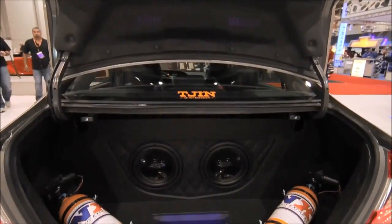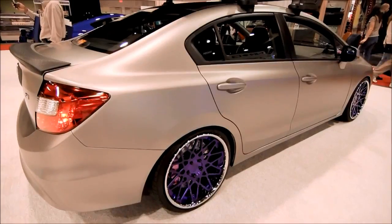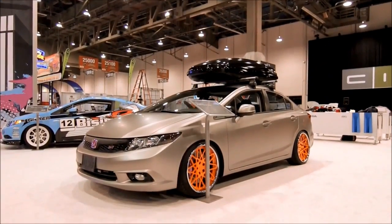You still need stroller space, so we do have two nitrous bottles but they're off to the side. You can get the little compact strollers in the back — all the things you've got to think about as a dad. Our goal was to make everything work and come together and still build a cool show car for Honda.